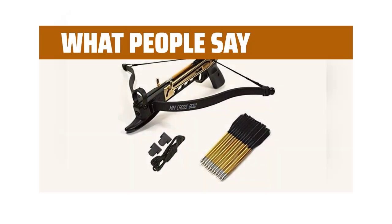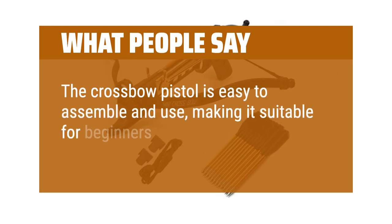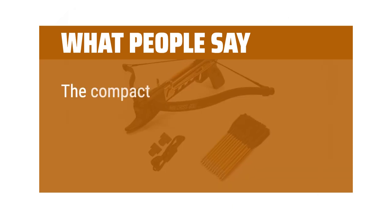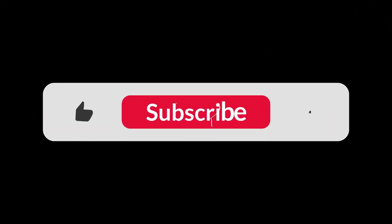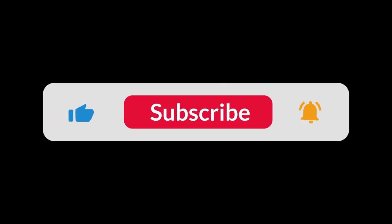What people say: The crossbow pistol is easy to assemble and use, making it suitable for beginners and experienced users alike. The compact design and lightweight construction make it convenient for transportation and storage. You can find the Amazon purchase link in the description below. Hope this video can be helpful to you. Thanks for watching.